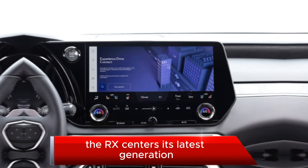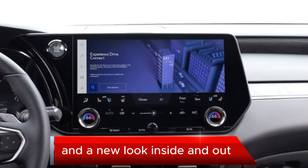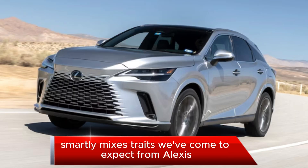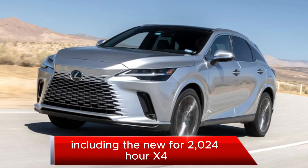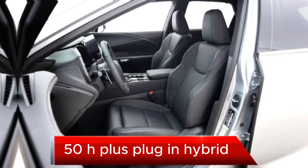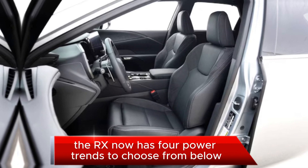As the RX enters its latest generation with multiple powertrain options and a new look inside and out, the updated RX lineup smartly mixes traits we've come to expect from Lexus with new ones you wouldn't normally think to ask about. Including the new for 2024 RX 450h Plus plug-in hybrid, the RX now has four powertrains to choose from.